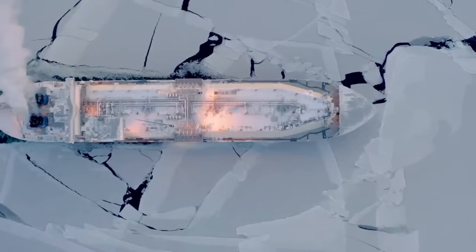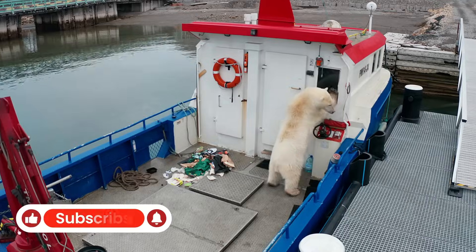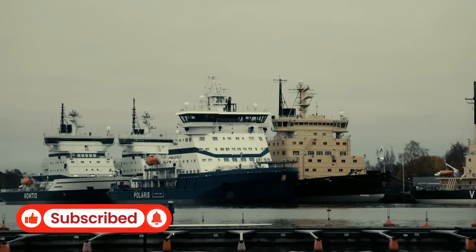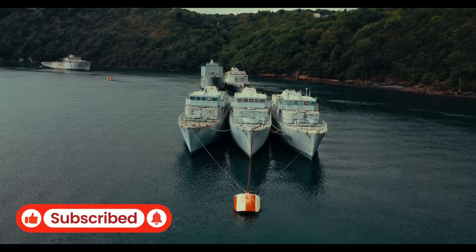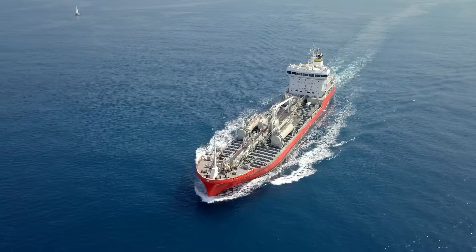Five Remarkable Icebreakers Conquering Polar Waters. Today, we're embarking on an exciting journey into the world of icebreakers — those incredible vessels engineered to tackle some of the harshest environments on our planet.